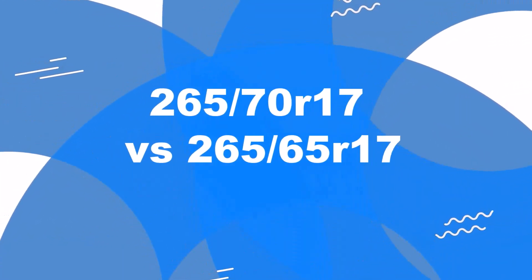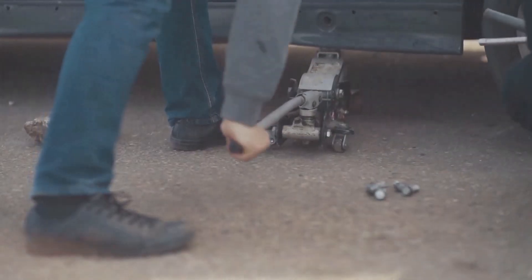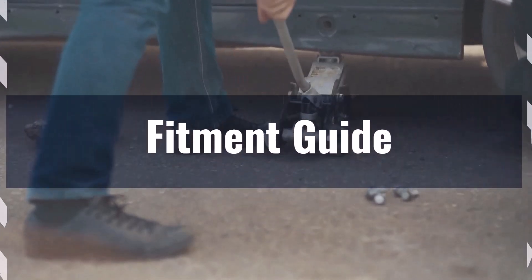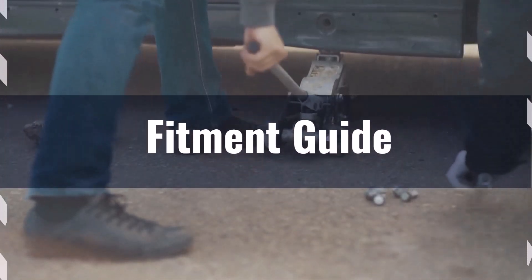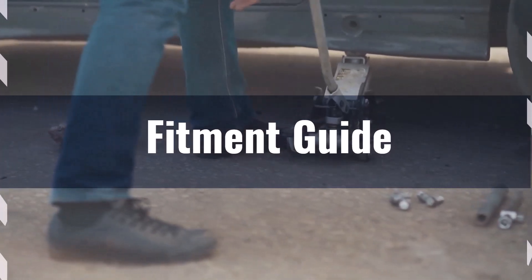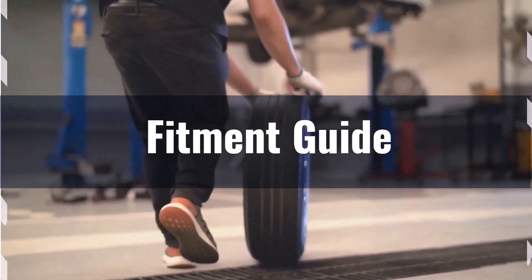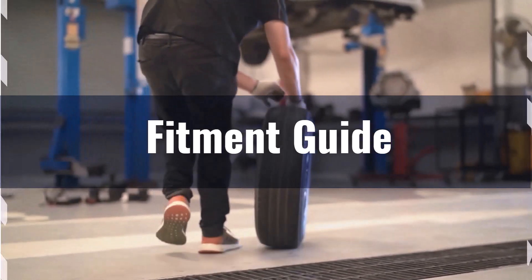Welcome to our comparison video on switching from 265/70R17 to 265/65R17. The diameter difference between these tire sizes is 3.3%, slightly exceeding the acceptable 3% range. Therefore, the interchange is not recommended without considering potential adaptations to prevent issues like rubbing or clearance problems.